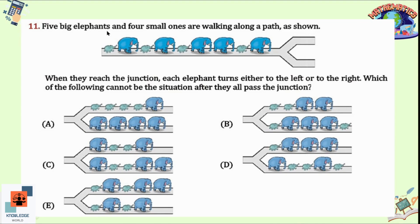Question 11: Five big elephants and four small ones are walking along a path. When they reach the junction, each elephant turns either left or right. Which of the following cannot be the situation after they all pass the junction? To solve this, we focus on the small elephant at the end. In options A, B, D, and E, the small elephant is at the end on either the left or right side of the junction.